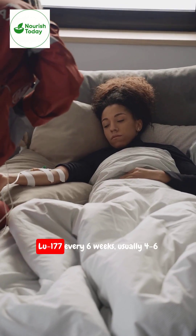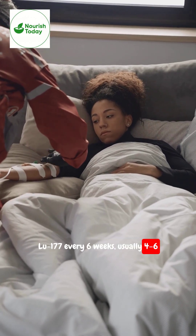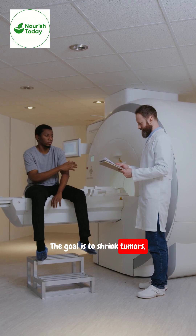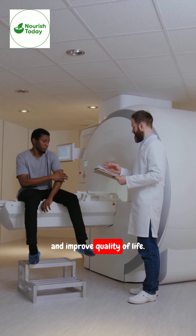A typical patient receives Lu-177 every six weeks, usually four to six cycles depending on response. The goal is to shrink tumors, lower PSA levels, reduce pain, and improve quality of life.